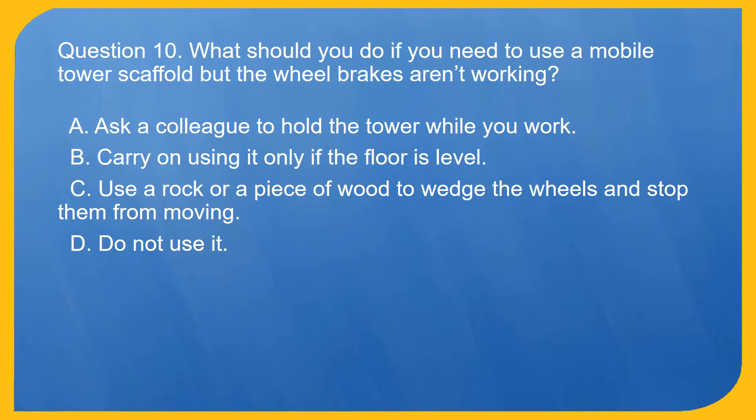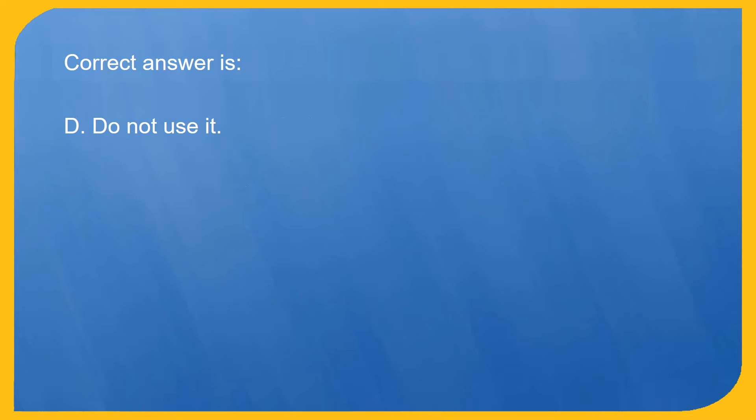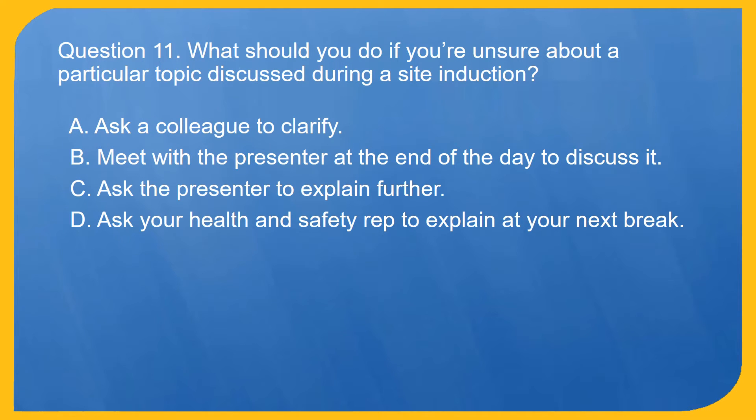Question 10. What should you do if you need to use a mobile tower scaffold but the wheel brakes aren't working? A. Ask a colleague to hold the tower while you work. B. Carry on using it only if the floor is level. C. Use a rock or a piece of wood to wedge the wheels and stop them from moving. D. Do not use it. Correct answer is D. Do not use it.